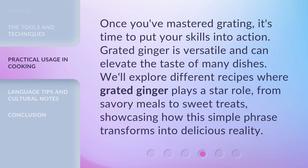Once you've mastered grating, it's time to put your skills into action. Grated ginger is versatile and can elevate the taste of many dishes. We'll explore different recipes where grated ginger plays a star role, from savory meals to sweet treats, showcasing how this simple phrase transforms into delicious reality.